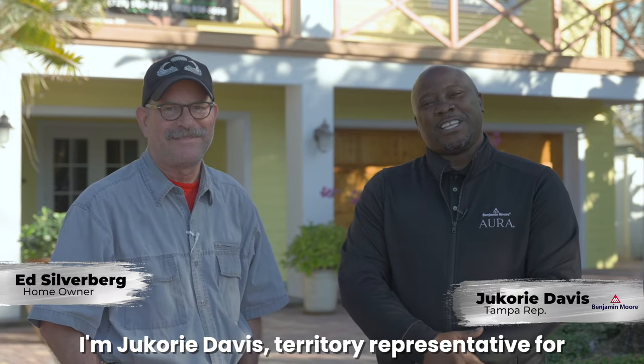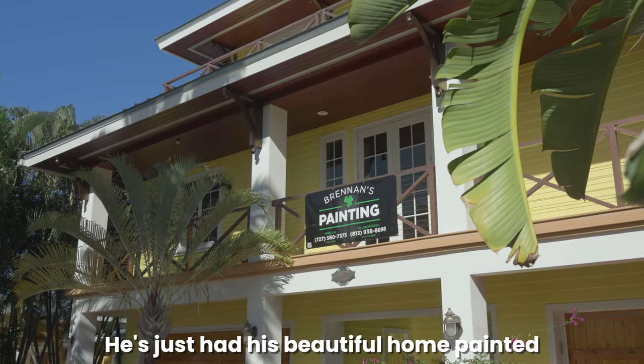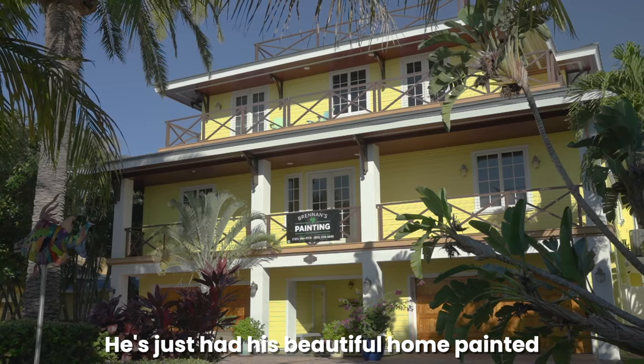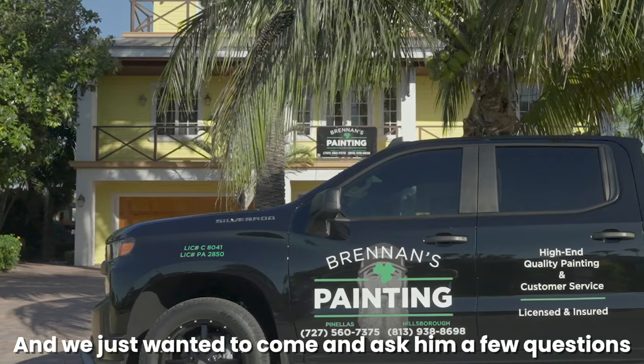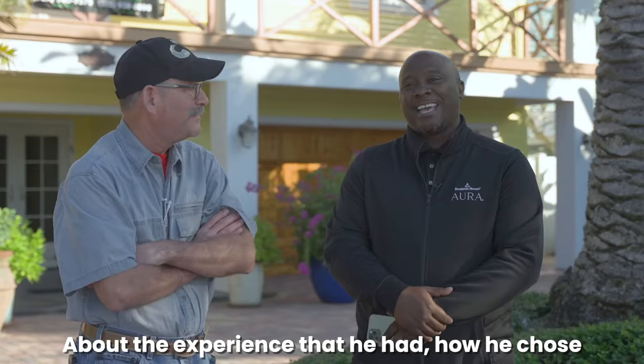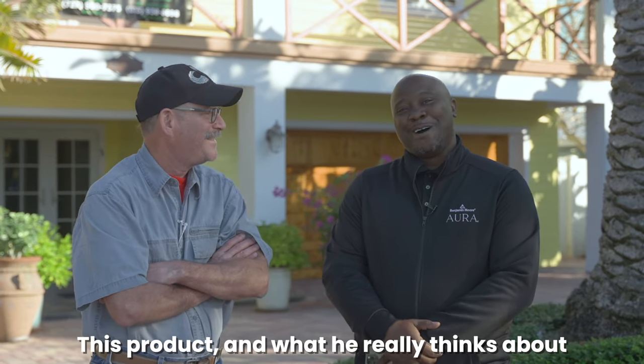I'm Jacory Davis, territory representative for Benjamin Moore. Today we're here with Ed Silverberg. He's just had his beautiful home painted with one of our premiere products, Aura Exterior, and we just wanted to come and ask him a few questions about the experience that he had, how he chose this product, and what he really thinks about Benjamin Moore.